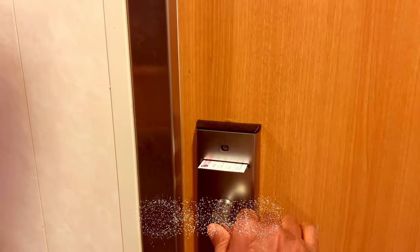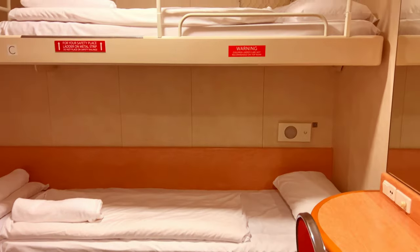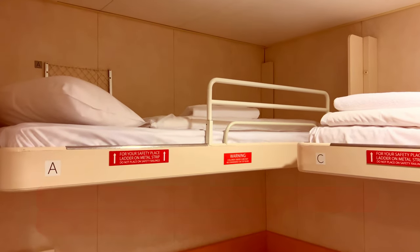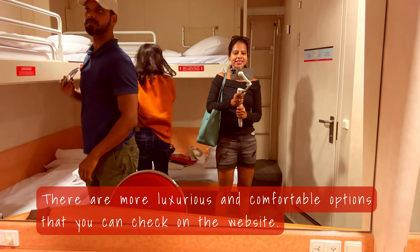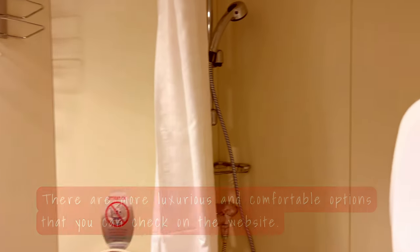For our nighttime sail we booked a cabin. It was a decent-sized cabin with bedding and towels. There were also plug points for charging and lights for reading near each bed. We all loved it — it also had a private bathroom and shower.